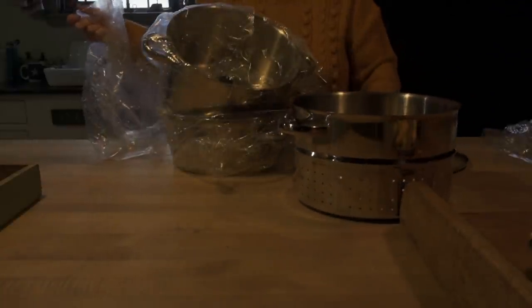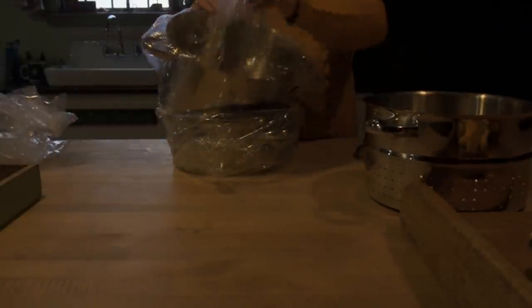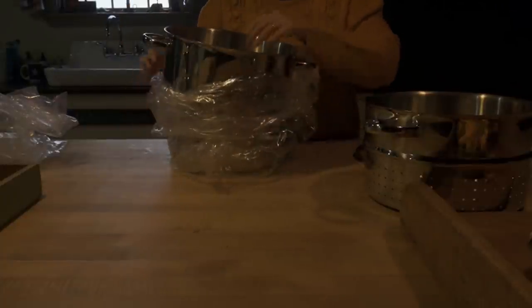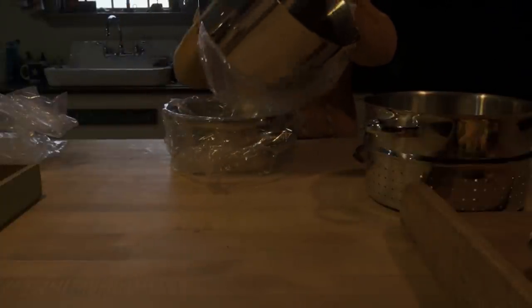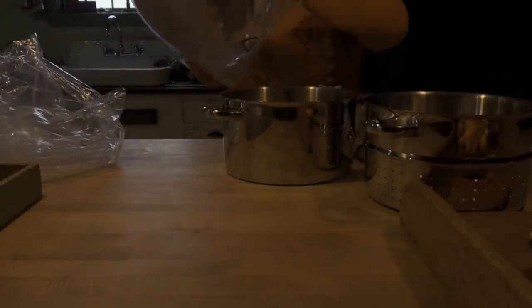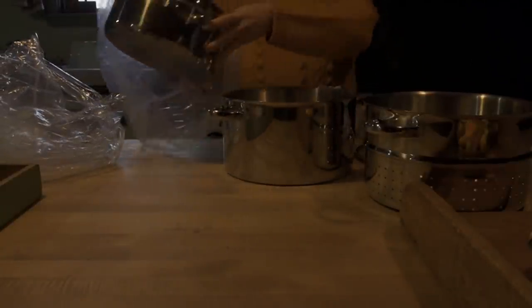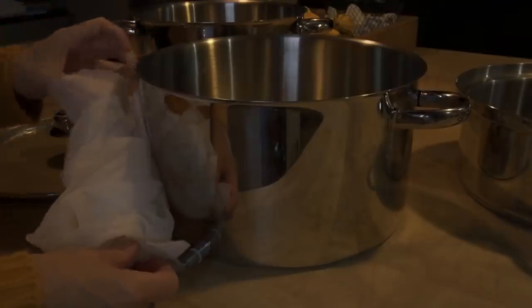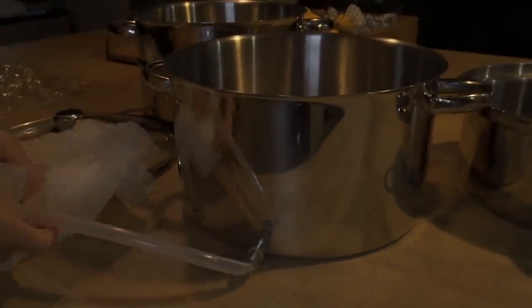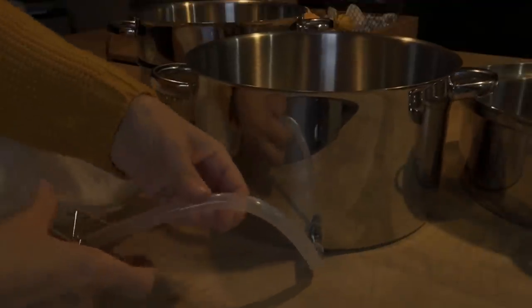Now that we're back home, we need to get that juice made. This is a steam juicer that we purchased a couple of years ago — I can leave a link for it in my description box below. It's just a different way to get juice. You use steam in order to pull the juice from whatever it is you're juicing, whether it's fruit or vegetables. So today we are going to juice the cranberries that we picked.